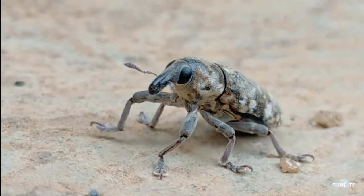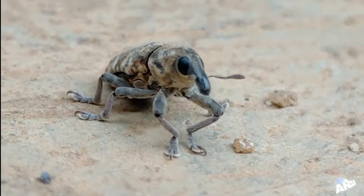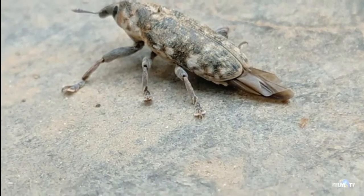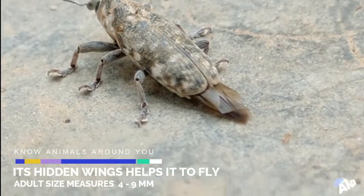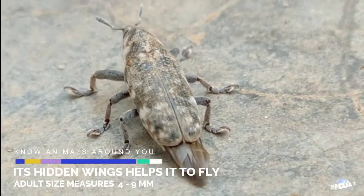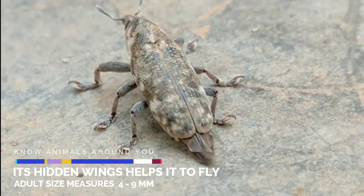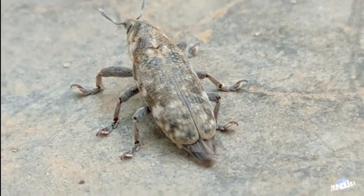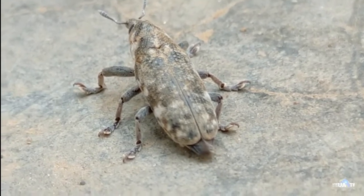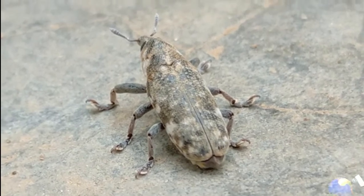There it is moving again — look at it rotating itself. Amazing — it flies! I'm shocked that this animal can fly. It has hidden its wings behind itself. Look at it, almost flying. The closer look proves that it can actually fly. I just recorded it a while ago and didn't know it could fly. Weevils can still fly — any true insect can fly as long as it has three body parts.